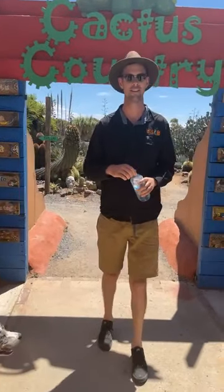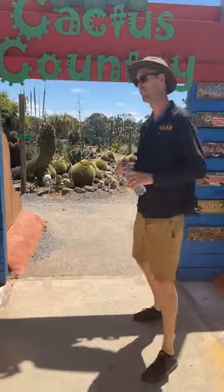Zara and Bella are both new to the team, and it's going to enable us to do some more live tours of the garden. Welcome to Cactus Country — let's go for a walk.